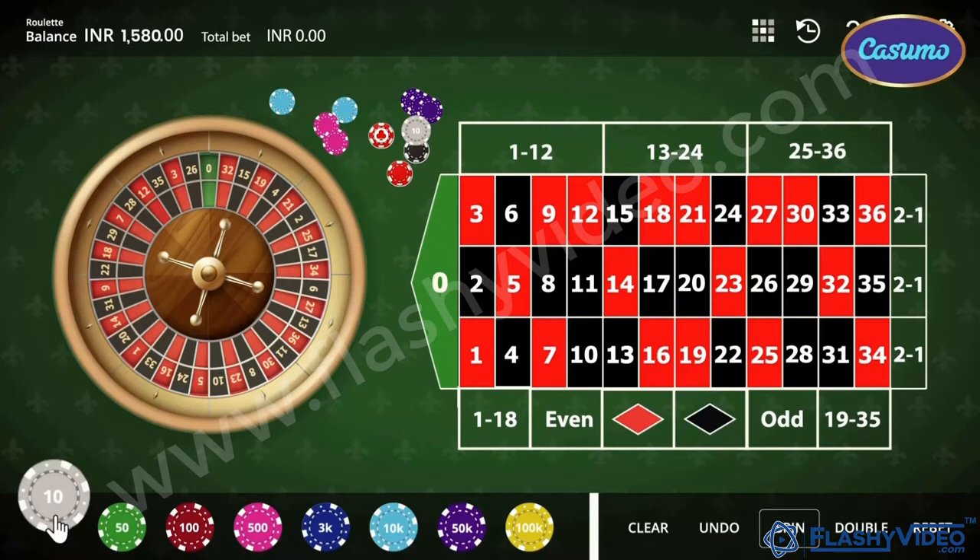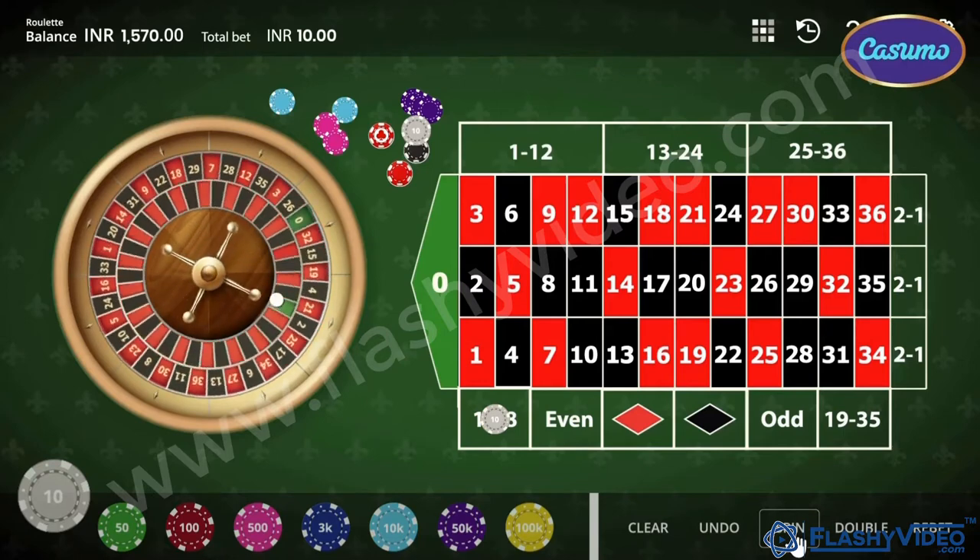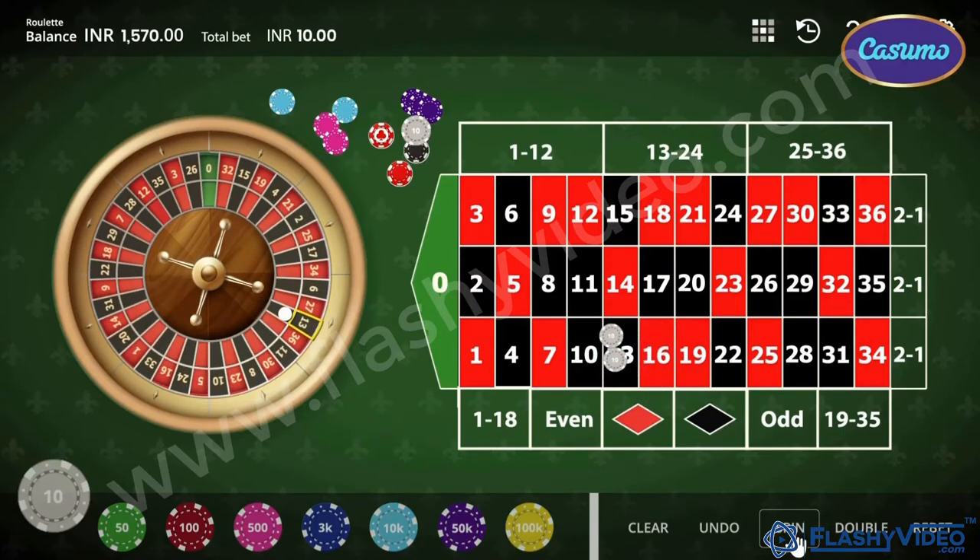Game ka aim ye hai ki aapko predict karna hai ki kis slot pe ball stop hogi. After the ball stops on a number, winning number aapke screen per dikhega and payouts would be made according to the pay table.